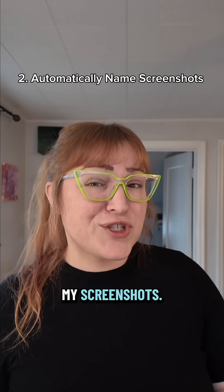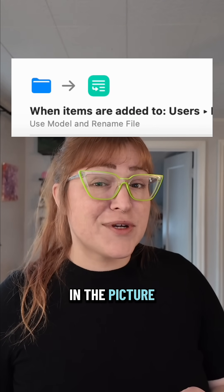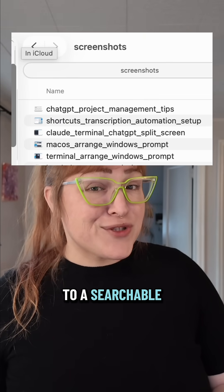Number two: naming my screenshots. I set up an automation for this one, and now anytime I take a screenshot, my computer automatically looks at what's in the picture and names it accordingly. So it basically took my screenshot folder from a digital landfill to a searchable library.